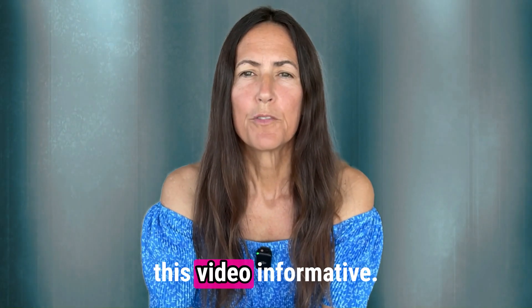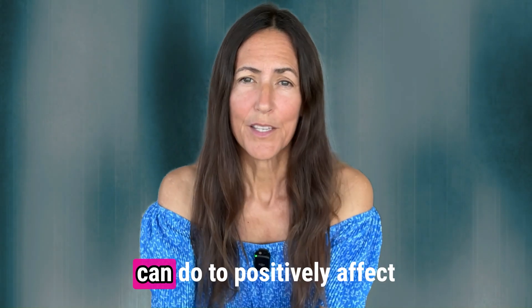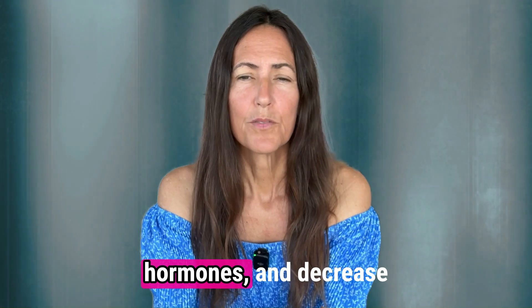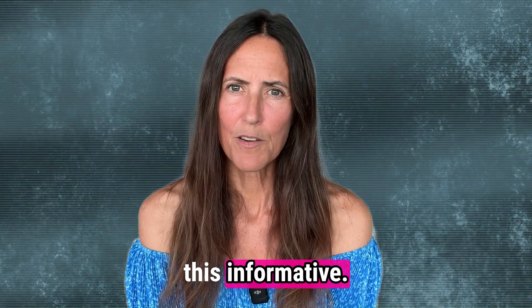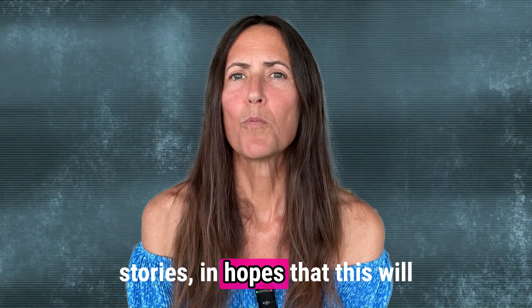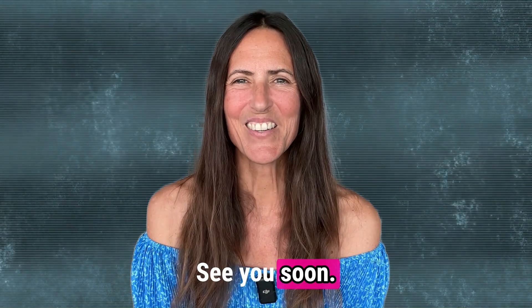I hope you found this video informative. Be sure to join me in part four, where I'll show you what you can do to positively affect your health, balance your hormones, and decrease inflammation in your body. I'm sharing my journey and my stories in hopes that this will be helpful for some of you. Please subscribe to my channel, like, and share this video. See you soon.